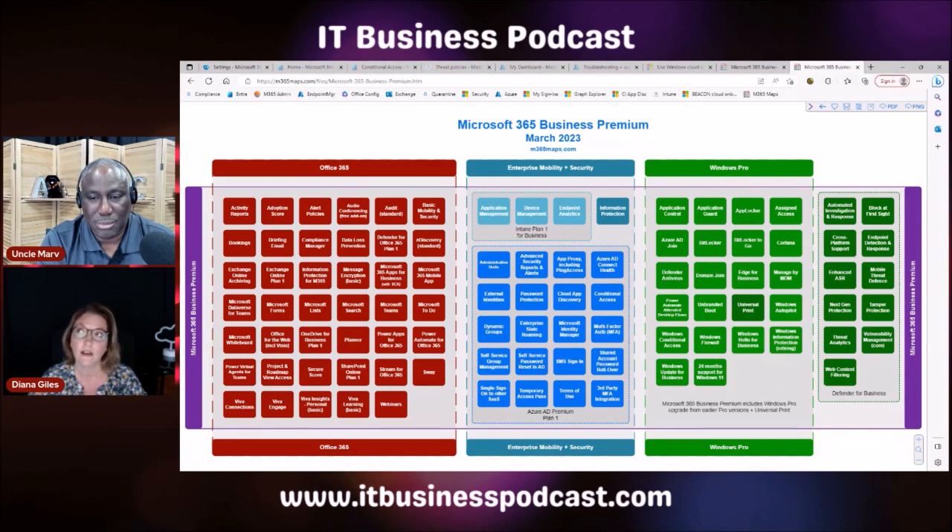I haven't made the switch to Defender for Business yet, but it's something I'm considering. You get all kinds of advanced security tools, and it really is a very in-depth platform in itself. Is all of this part of the 365 dashboard? Is there a separate dashboard for things like content filtering?